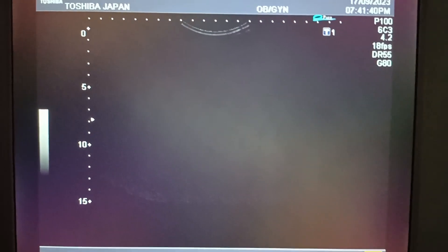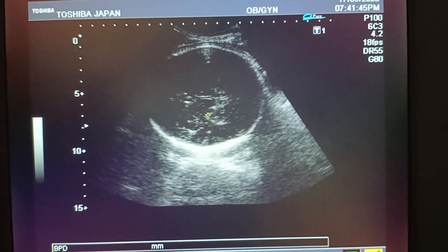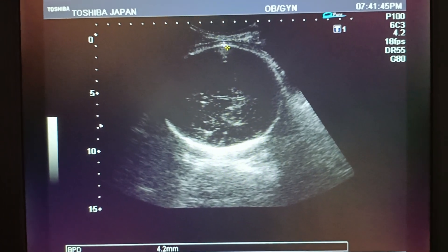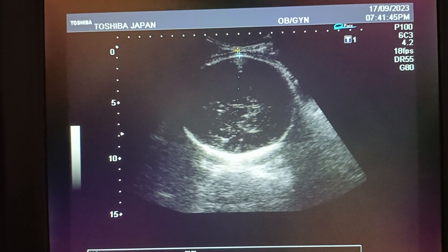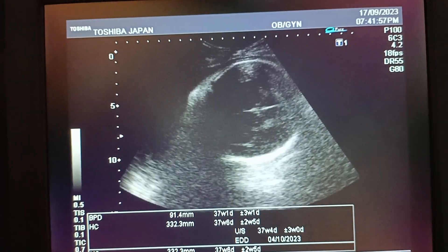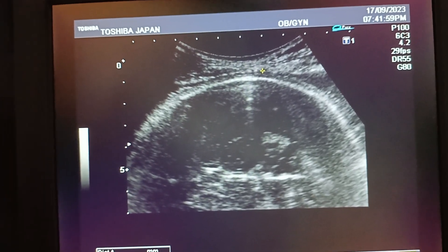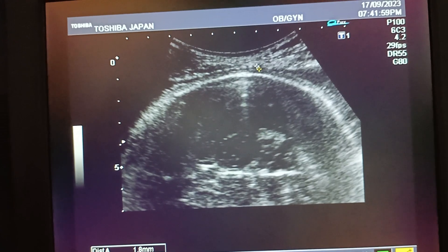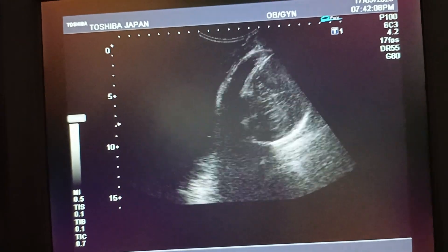This is the pelvic scan of a 26-year-old lady. Her first baby was female, but the current fetus appears to be clearly male. BPD and HC are at 35 plus weeks. Scar thickness is very much reduced, at about one millimeter.